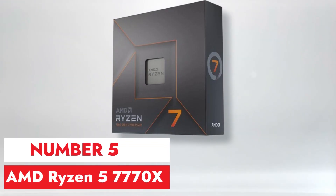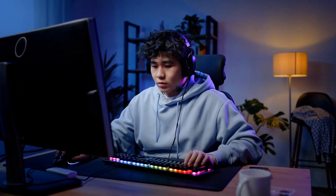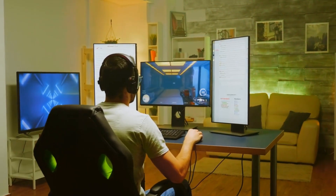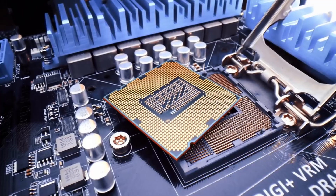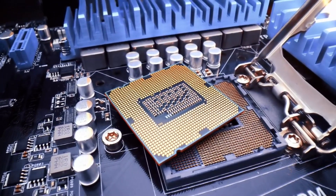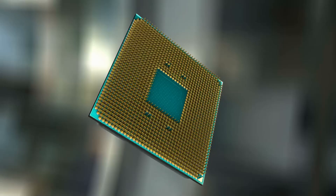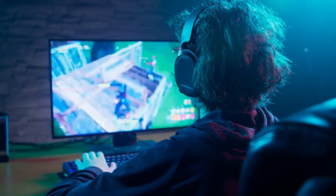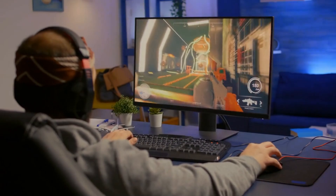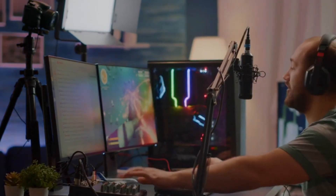Number 5, AMD Ryzen 5 7770X. The AMD Ryzen 5 7770X is a powerful processor that offers exceptional performance for both gaming and productivity tasks. With its 8 cores and 16 threads, it delivers impressive multitasking capabilities, allowing users to breeze through demanding workloads without any slowdowns. One of the standout features is its excellent value proposition — priced competitively compared to its Intel counterparts, it provides great bang for your buck, making it a top choice for budget-conscious consumers who don't want to compromise on performance. In gaming, the Ryzen 5 7770X delivers smooth frame rates and immersive gaming experiences, whether playing the latest AAA titles or streaming gameplay to an audience.